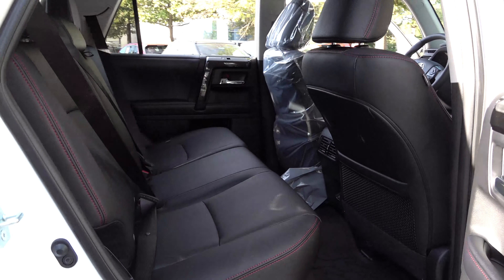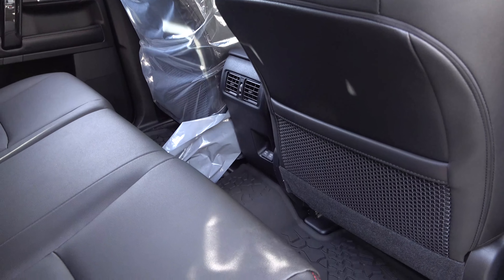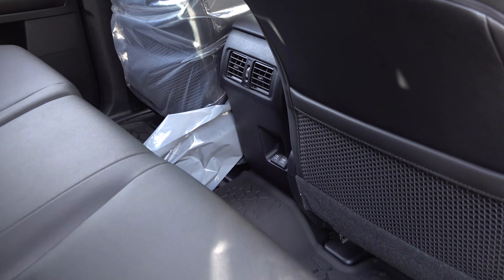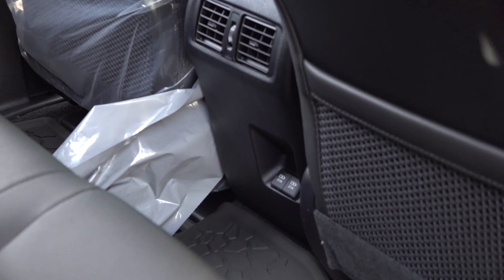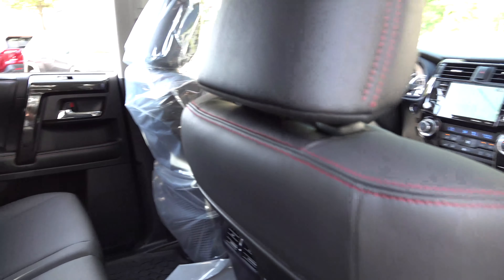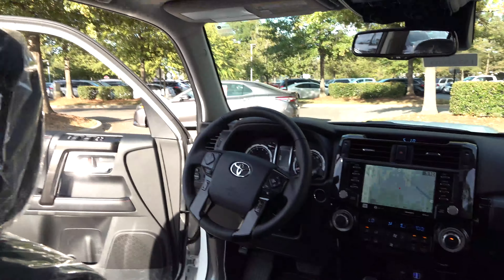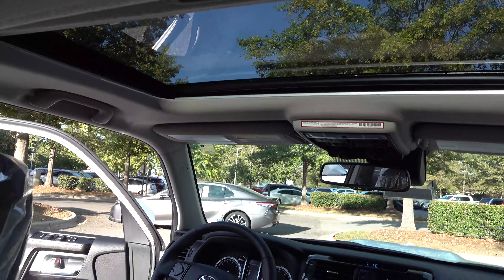Two different USB ports in the back. Lots of headroom, legroom, shoulder room. Two rear USBs as well. Let's step inside. It's got a sunroof.